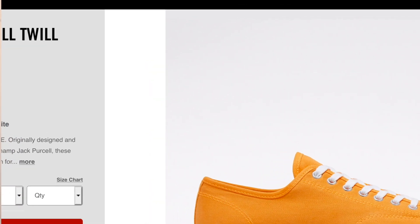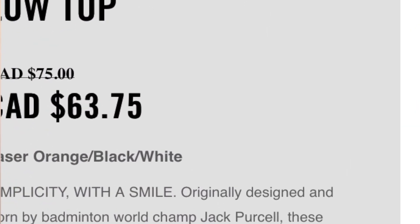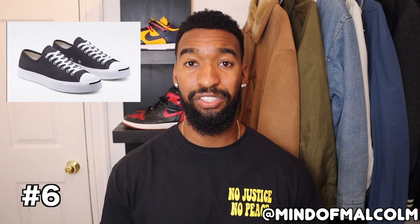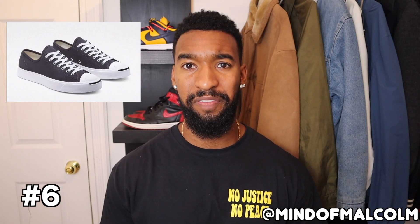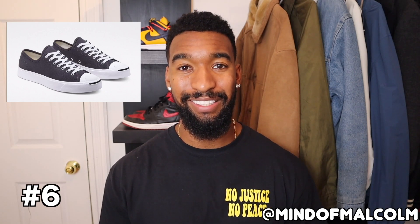Coming in at number six at a whopping $63.75 — probably the cheapest sneaker on the whole list — is the Jack Purcell low top sneaker by Converse in a thunder gray colorway. These are super sick and they're not your everyday Converse because of the Jack Purcell twist. They're definitely versatile. As always with Converse, I find they run big, so make sure to size half a size down. You really can't go wrong with these and they're not something you'll see every day.